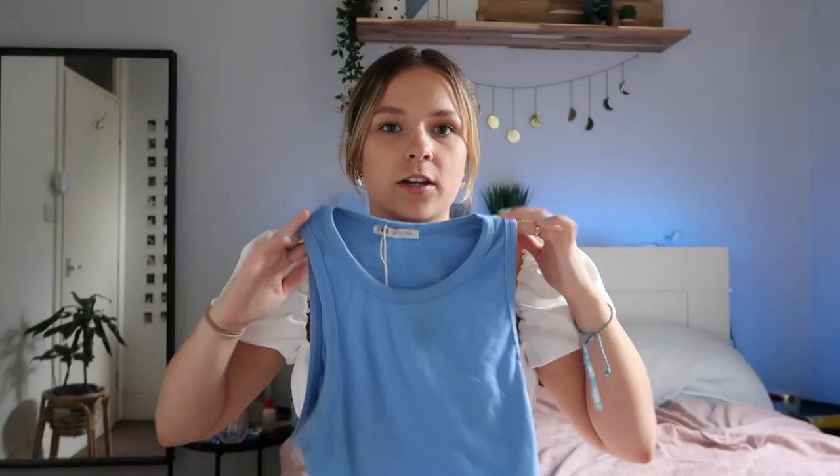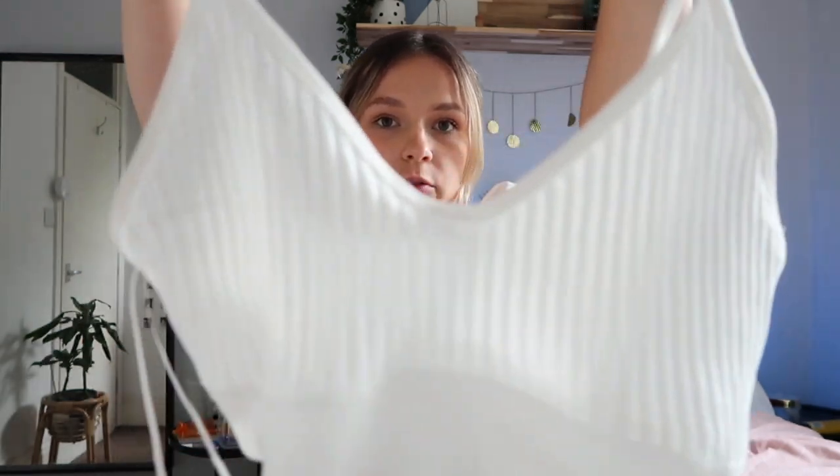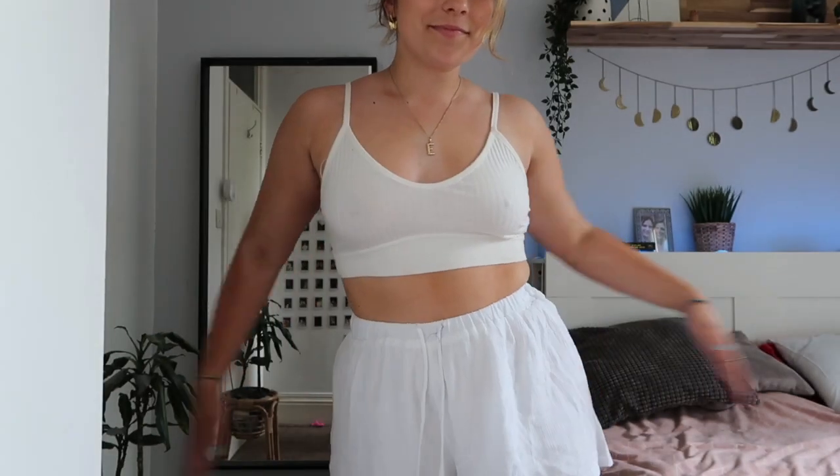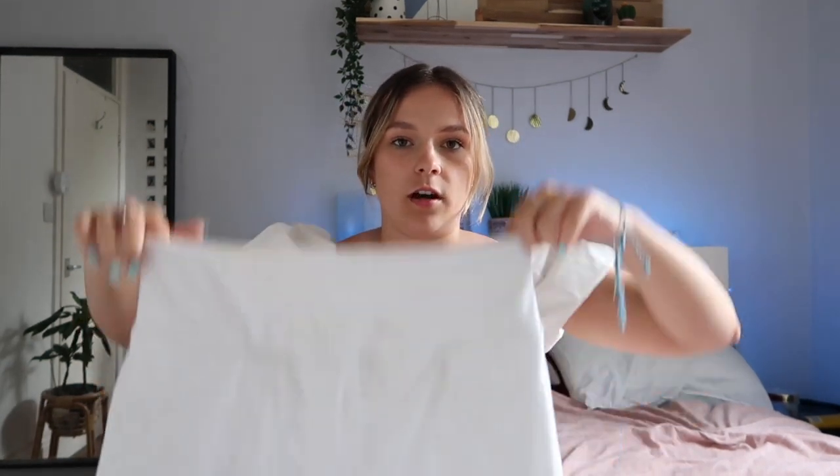On to Zara! First is this dress — you've probably seen it before, I wasn't going to get it but I caved. Next is this blue high neck top, easy to throw on and goes with everything. Lastly from Zara is just this white ribbed vest top — it's probably got fake tan on it, sorry — but just a simple white vest.